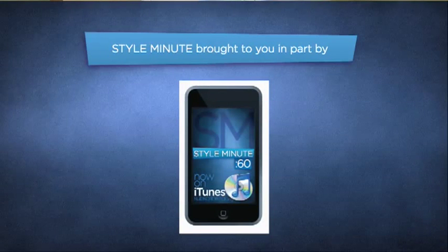They're classic and every man should have one. To learn more about peacoats, visit this episode on StyleMinute.com. Be sure to check out Style Minute on iTunes — you can download all the podcasts for free. Keep up with the latest Style Minute episodes on YouTube, Twitter, and StyleMinute.com. This episode was sponsored by Style Minute on iTunes. Subscribe to the podcast today. I'll see you next time. Bye.